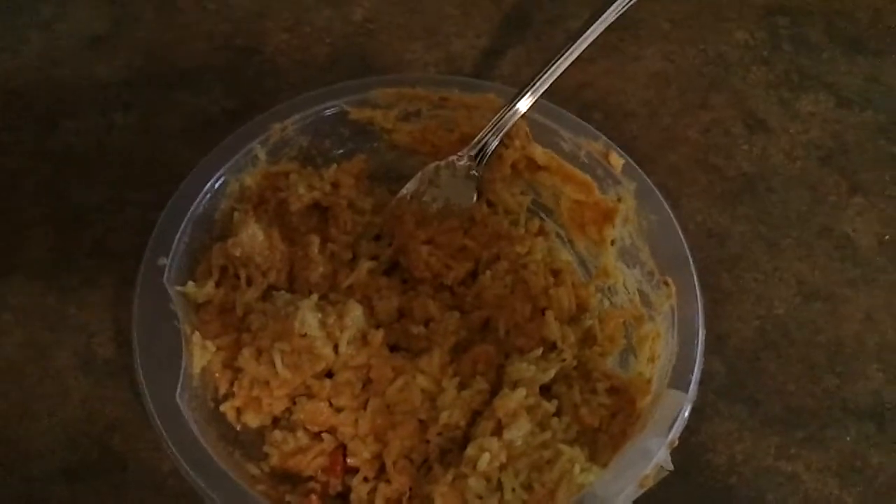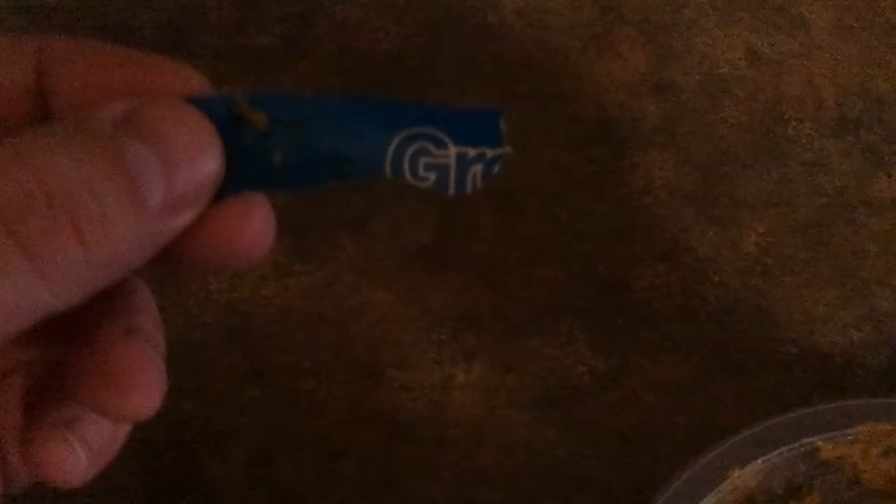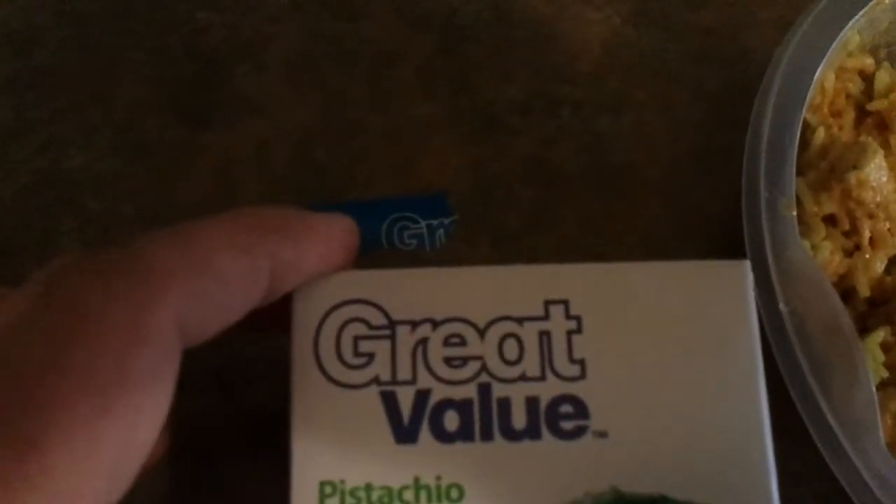But then we found another piece of wrapper. What does that look like? It's the edge of a wrapper, some sort of label that has what appears to be a G, an R, and an E. If you're anything like me, you occasionally shop at the Devil's Store — Walmart. Doesn't that suspiciously look like the Great Value logo? GRE... looks like a Great Value logo to me.